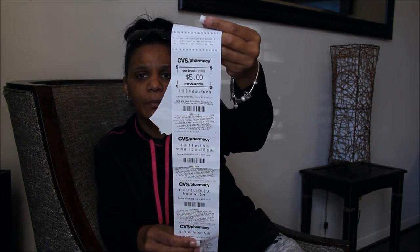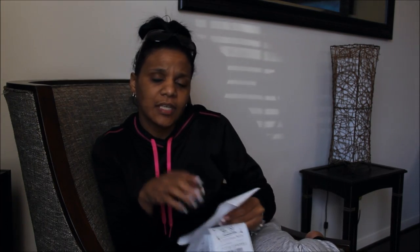Buy two and you get a $5 ExtraBucks back, and it's a limit of one per card. I did it on three of my cards because I still had some quarterly bucks that I did not use when we got those on January 1st.